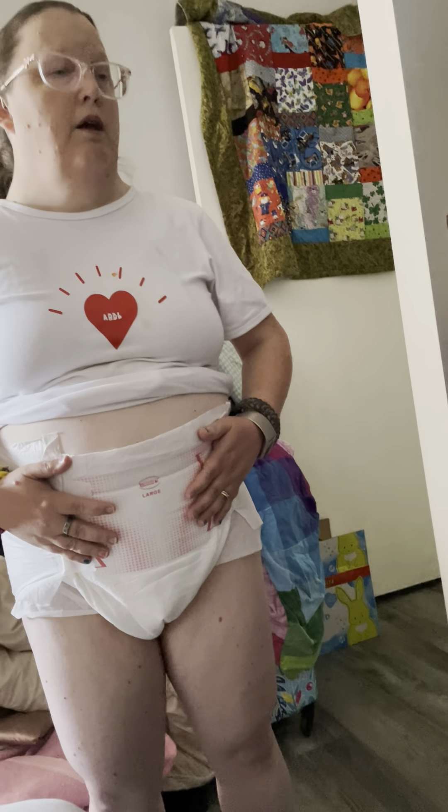While we were waiting for the order to arrive, she was wearing the ID brand during the day, which she can't get anymore, as well as Rearz Control, which we're almost out of. These new diapers will last the month, and using two a day we won't have to worry about running out.